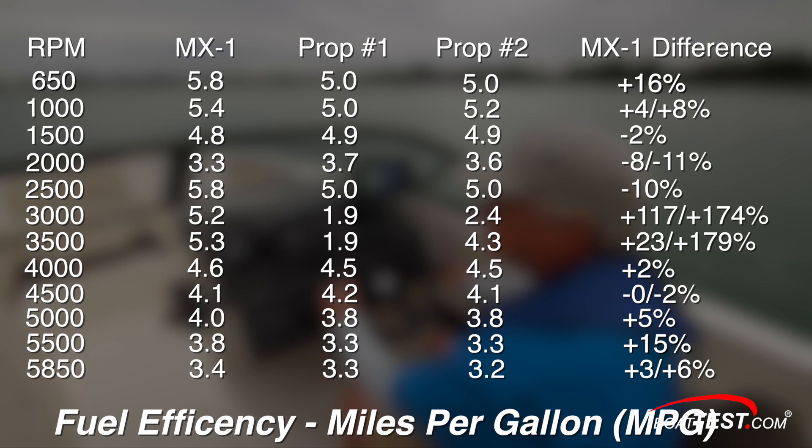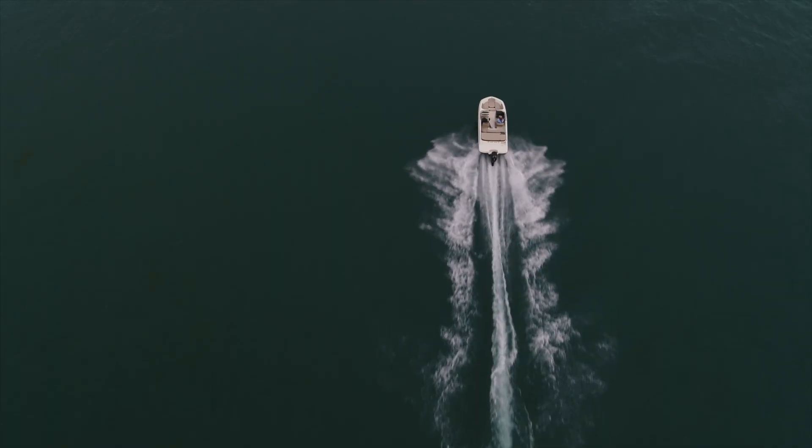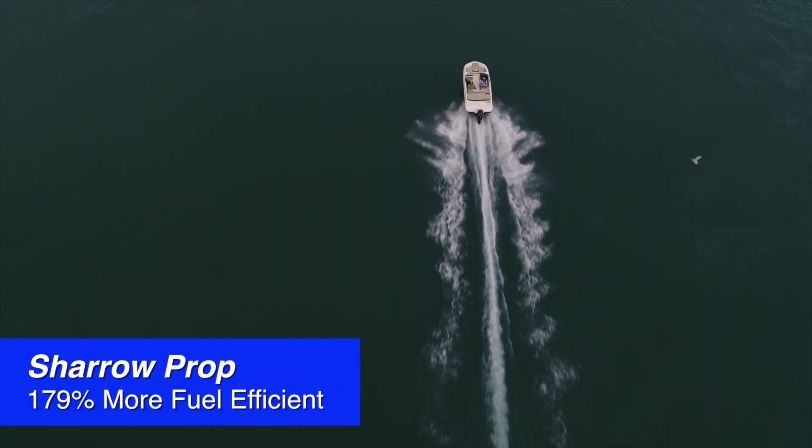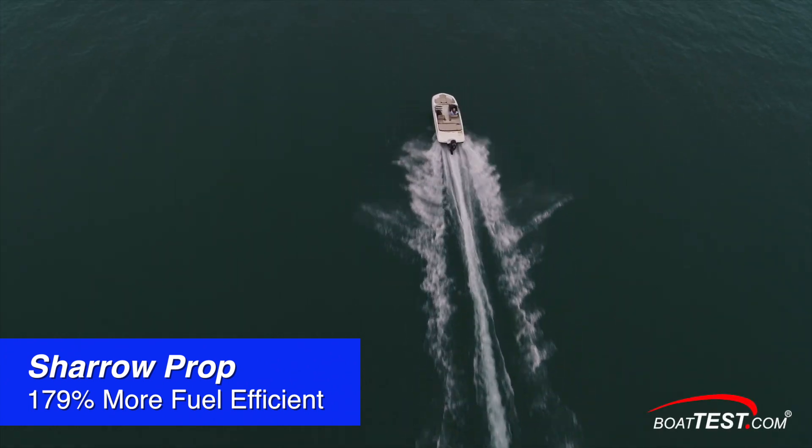When we compare fuel efficiency for the whole RPM range, we find that the MX-1 was 16% more efficient at idle and 15% more efficient at 5500 RPM. When we compared speed with miles per gallon, the Shero MX-1 prop is more fuel efficient at all speed data points than the other two. But the biggest difference was at planing speeds, where the Shero prop was as much as 179% more fuel efficient.